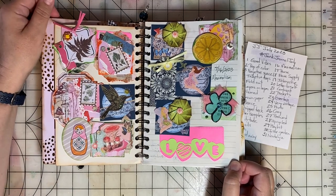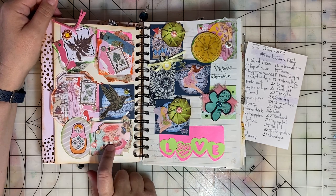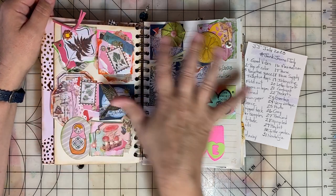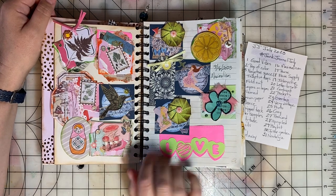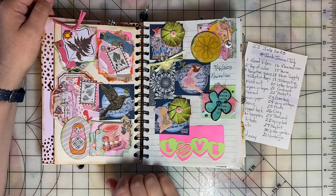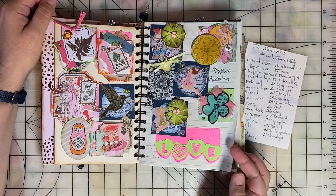Day sixteen was Maximalism. So I got into my stash of completed twinchies and just collaged them on this page. These particular twinchies had lots of layers on them, so adding a lot of them to this page made me think of maximalism.